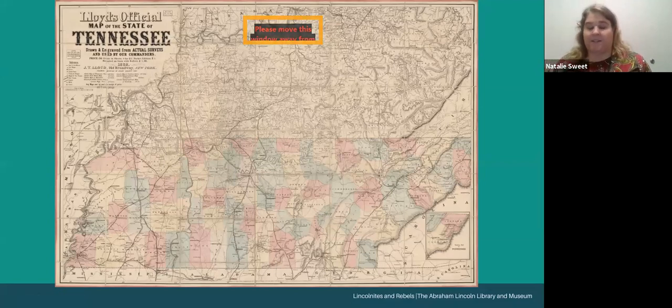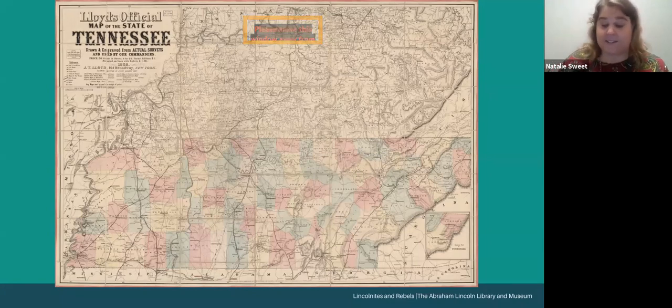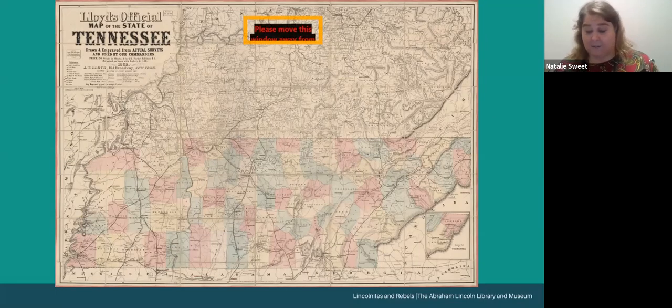To set the stage for students, it's very important to first define the terms Lincolnites and Rebels. In East Tennessee during the war, Union supporters of Abraham Lincoln were often referred to as Lincolnites, and those who supported the Confederacy were called Rebels. Given the tumultuous election of 1860, the terms could alternately be used as an insult or a term of pride, depending on who used it. Lincoln's name didn't even appear on Southern ballots during the 1860 election.